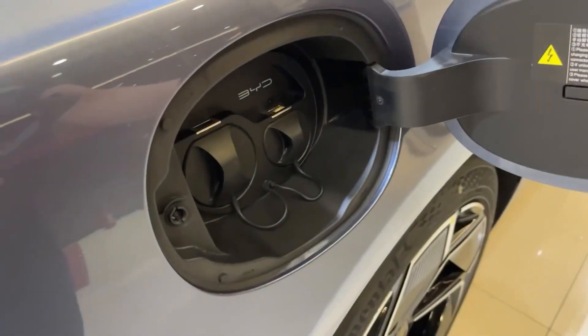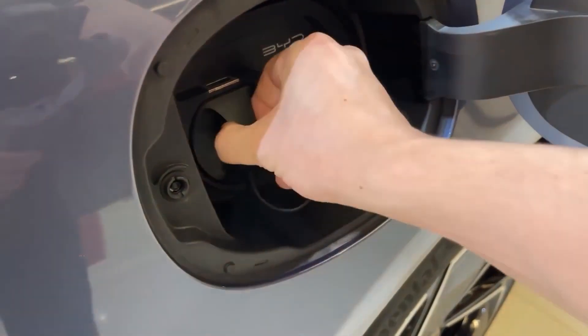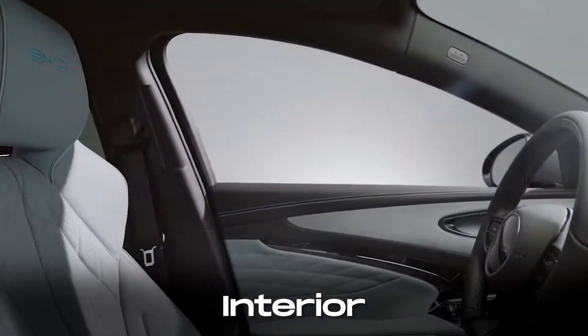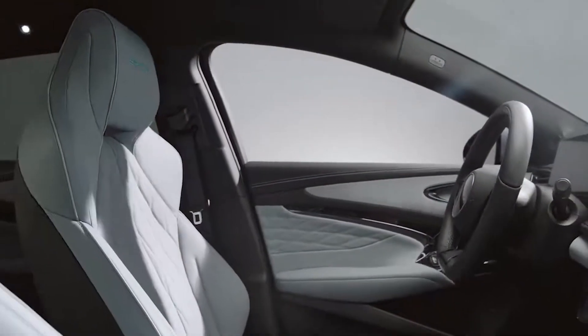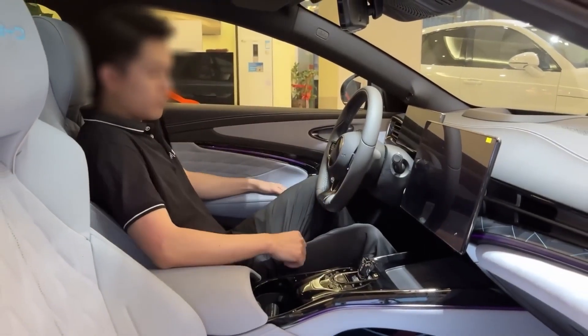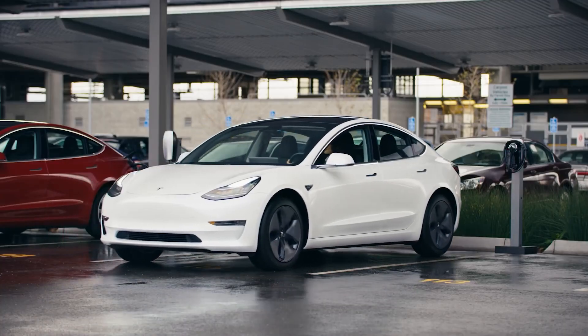However, it's worth noting that fast charging may be slightly slower compared to some competitors, like the Tesla Model 3. Inside the BYD SEAL, you'll find a premium and vegan-friendly interior with high-quality materials and comfortable seats. With ample headroom, it's a favorable option for taller drivers, setting it apart from competitors like the Tesla Model 3 and NIO 85.